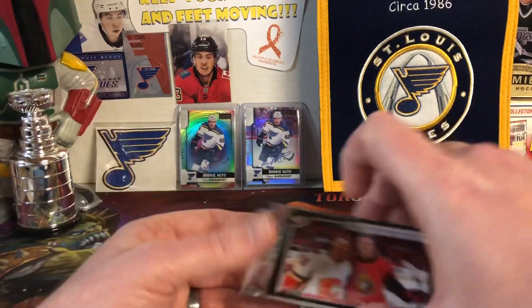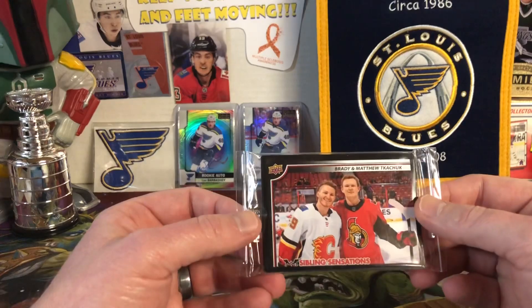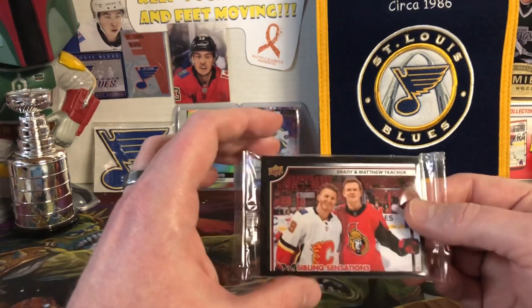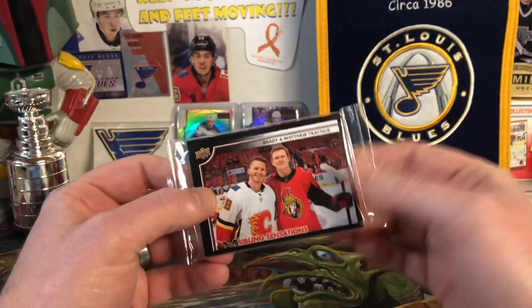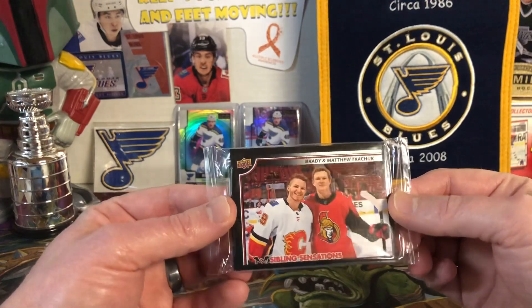Today what we do have is, when I bought these boxes, they gave me this. It's called a — they call it a 'Brothers in Cards' collection. I think it's 16 cards of, like, brother combinations that played or have played in the NHL.